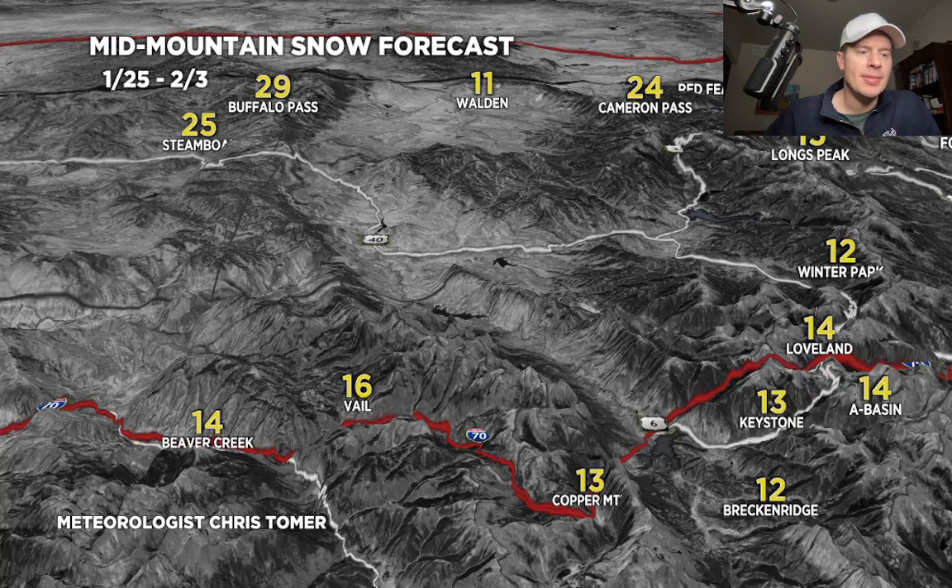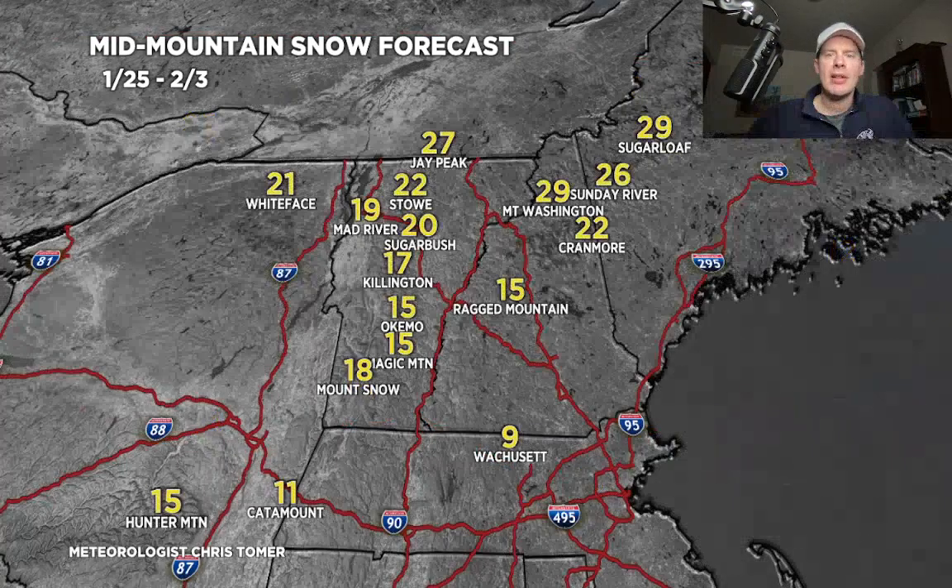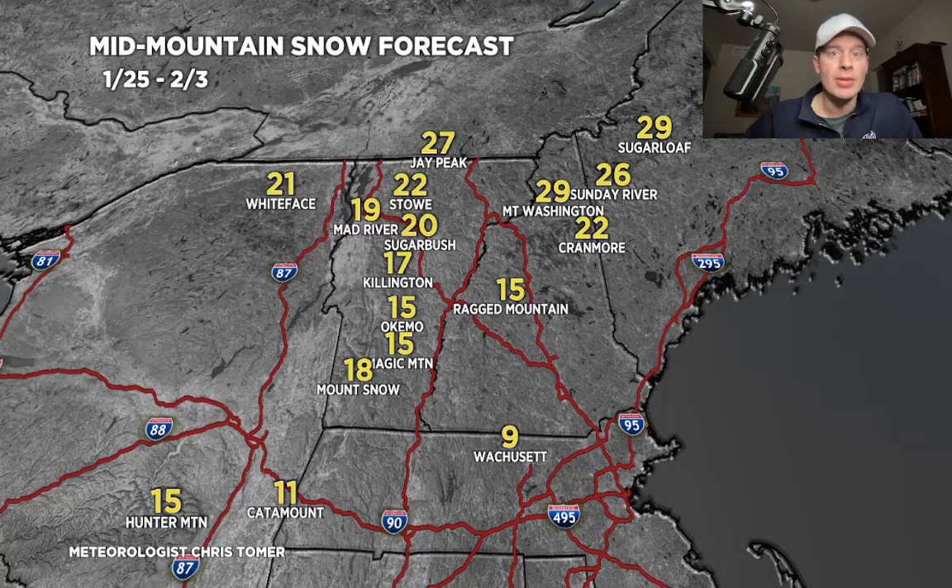For the northeast, looking at all of today through the 3rd: you've got a storm today and tomorrow that drops the bulk of the snow, and then a couple of different clippers during the later period, plus potentially a storm system on or around February 1st. You're looking at 1 to 2 feet, but spread over about 9 days. No doubt tomorrow will potentially be a good powder day, and then maybe there's one more good day down the road.